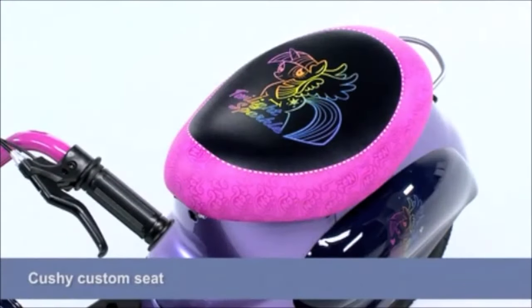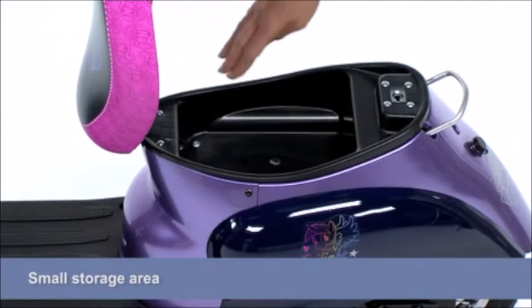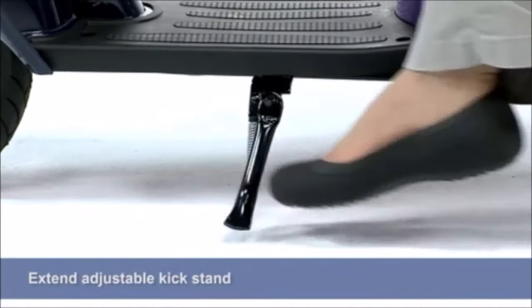You'll love the cushy custom seat that sports a too-cute Twilight Sparkle design. Lift it up to find a small storage area for all your accessories. When you're done riding for the day, just extend the adjustable kickstand to prop up your scooter.